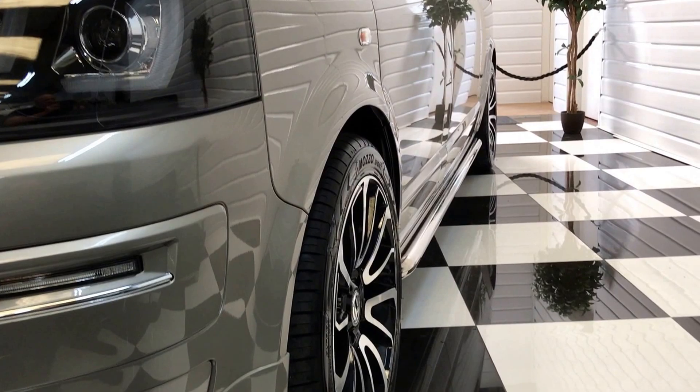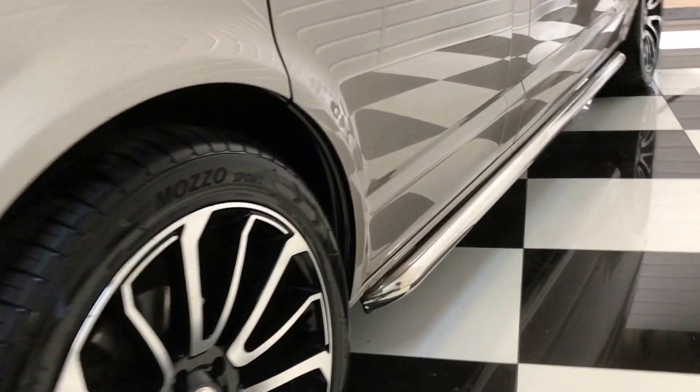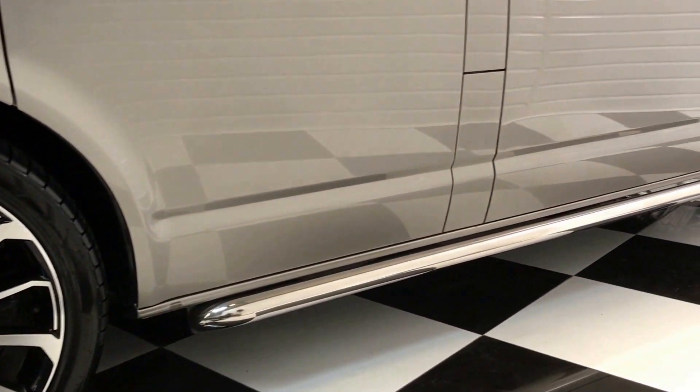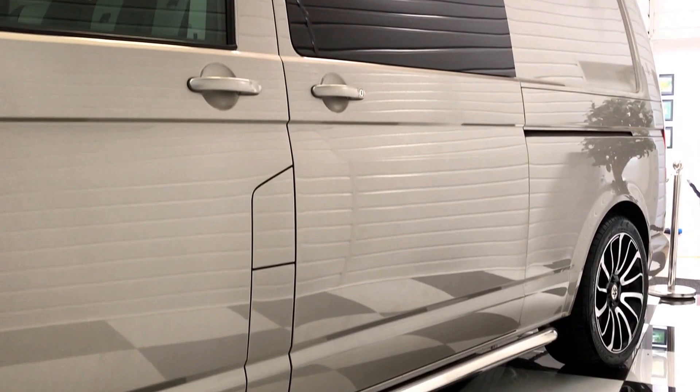Totally straight down the sides. It has the side pipes and also the 20-inch black and polished turbine wheels with brand new tyres. It's been lowered 35 millimetres, so it stands really, really well.